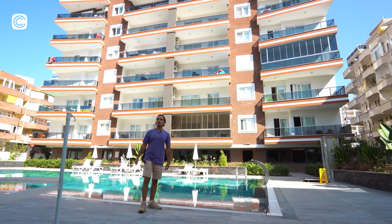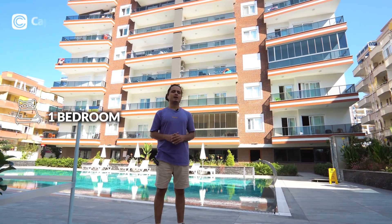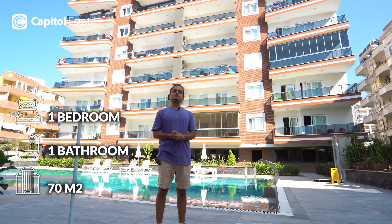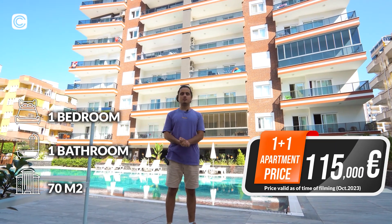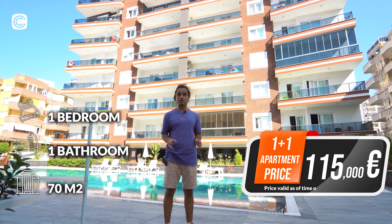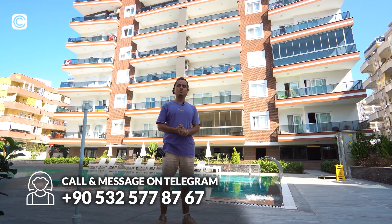That's it for our video — I hope you enjoyed touring this apartment with us. This apartment has one bedroom, 70 square meters of overall living space, and is only 200 meters from the Mediterranean Sea with all the amenities. This is a great deal. To secure it for yourself, contact us now — the number is on the screen and in the description.